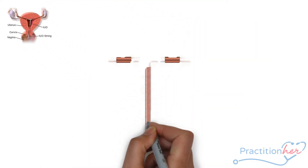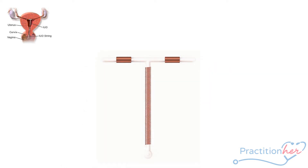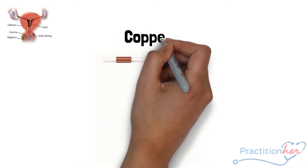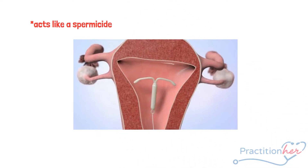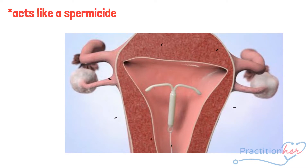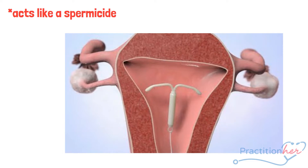The copper IUD, as the name implies, is made up of a metal called copper. It is T-shaped and currently the most commonly used IUD worldwide. The copper IUD works like a spermicide — it activates a local inflammatory process inside the uterus, as the body treats the device as a foreign object. This may sound scary, but if there are no contraindications to its use, the copper IUD is very effective in preventing unwanted pregnancy.